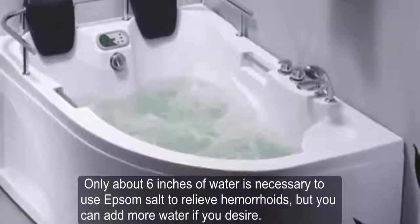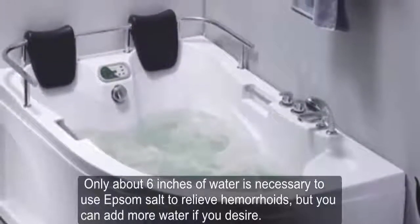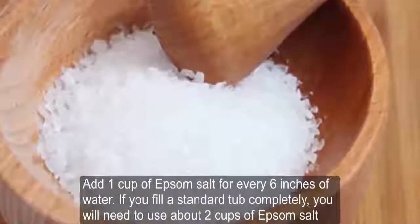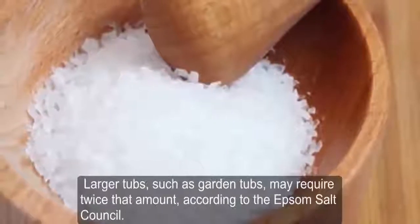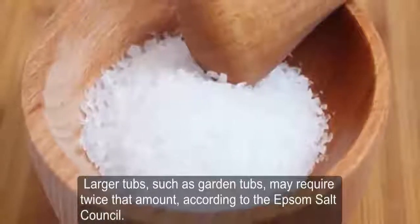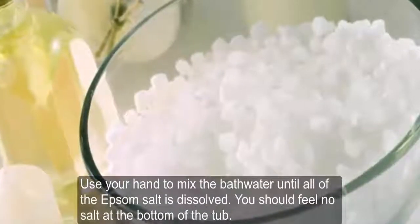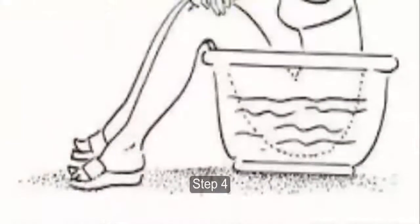Step 1: Fill a clean bathtub with very warm water — only about 6 inches of water is necessary to use Epsom salt to relieve hemorrhoids, but you can add more if desired. Step 2: Add 1 cup of Epsom salt for every 6 inches of water. If you fill a standard tub completely, you will need about 2 cups of Epsom salt; larger tubs may require twice that amount. Step 3: Mix the bathwater until all the Epsom salt has dissolved.